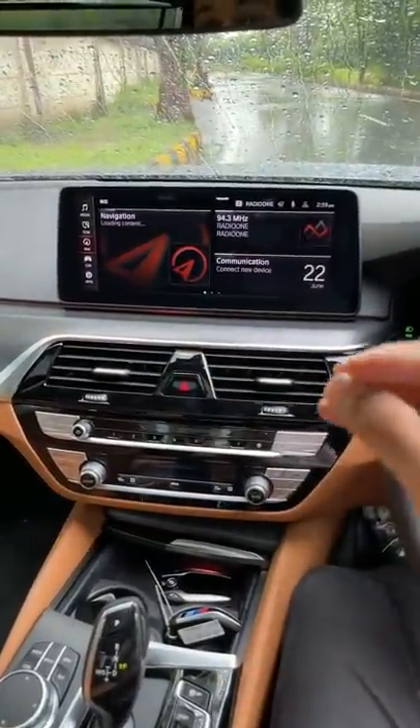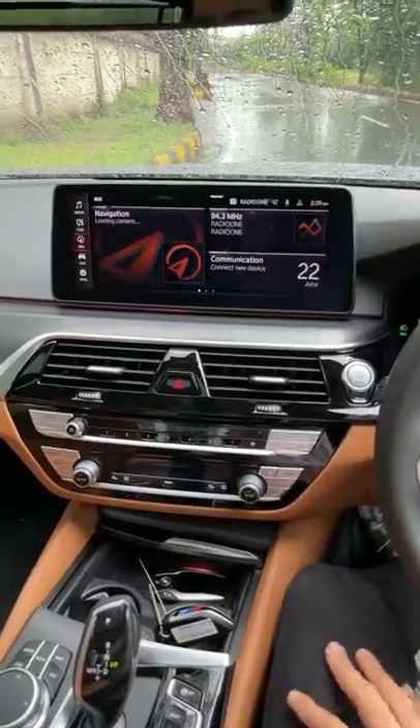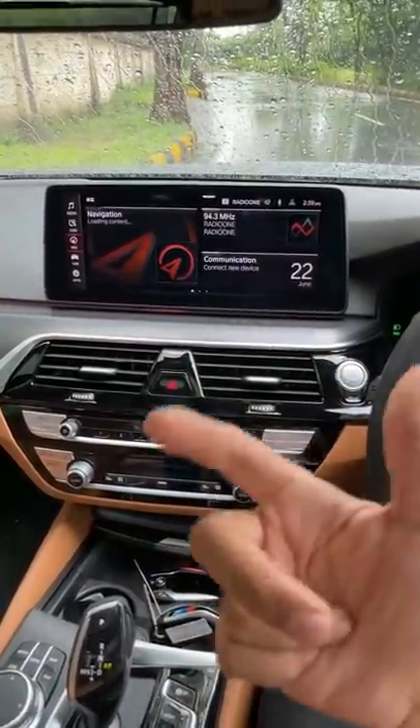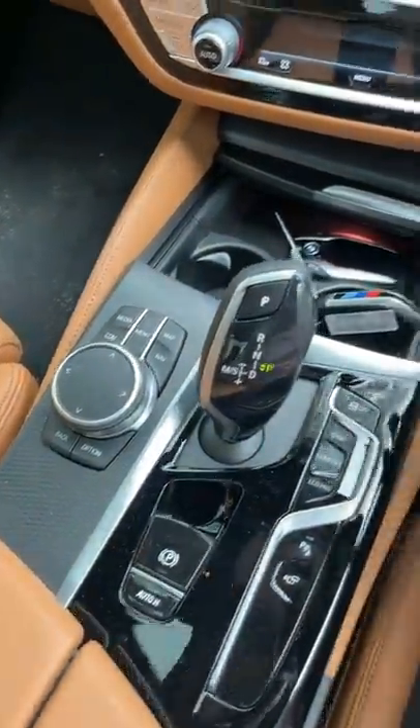It gets a new bigger touchscreen — it's a 12.3 inch screen, which is fantastic because it's a touchscreen. It uses gesture control as well. And then it has got this beautiful iDrive controller here, which is very smooth to operate.